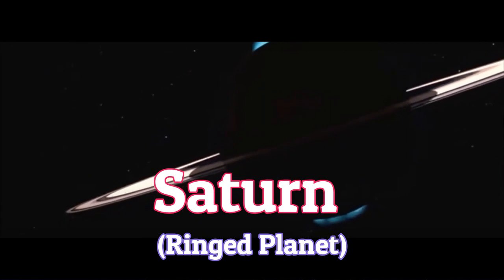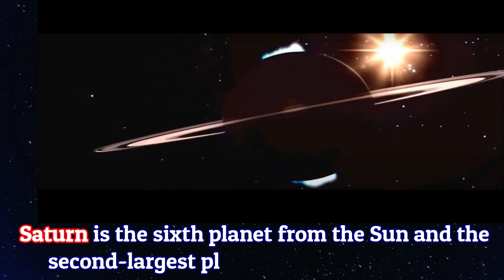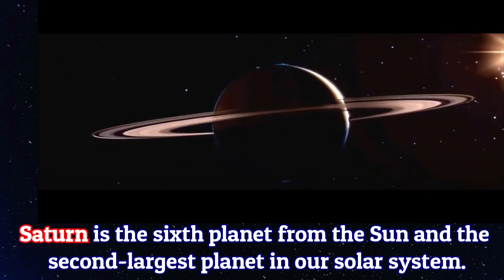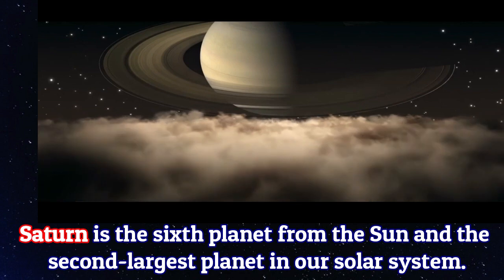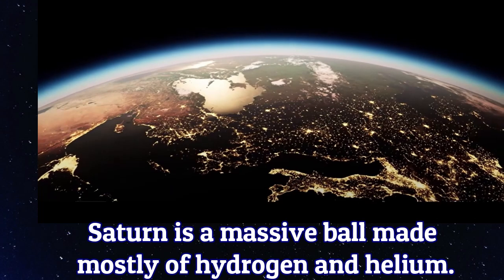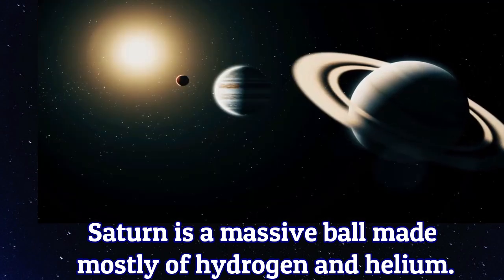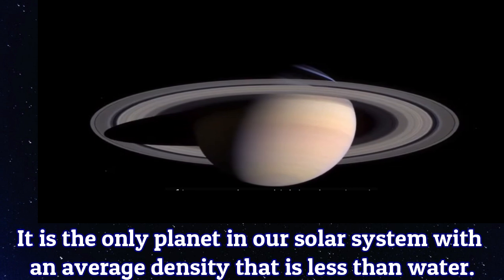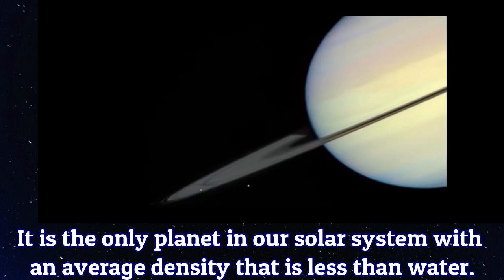Saturn is the sixth planet from the sun and the second largest planet in our solar system. Saturn is a massive ball made of mostly hydrogen and helium. It is the only planet in our solar system with an average density that is less than water.